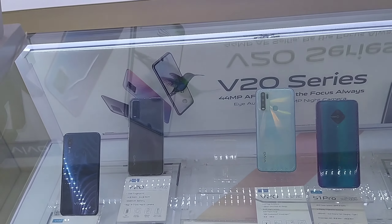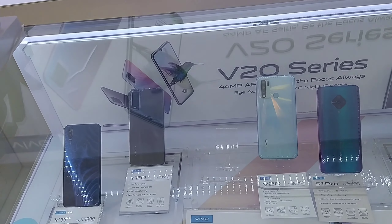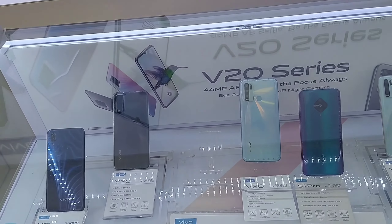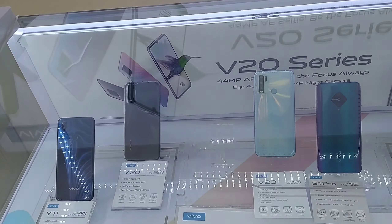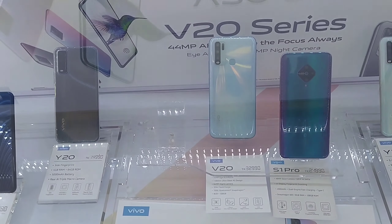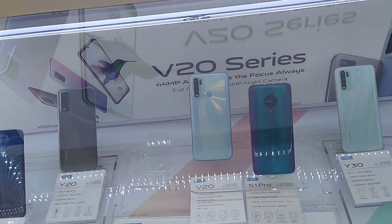We have seen the Vivo V20 series with S1 Pro, S184E, and S1 Pro. There is a model with a 48MP camera, 8MP camera, 2MP camera, and 32MP front camera with a 4500 mAh battery. It runs Qualcomm Snapdragon 665 at 2.3 GHz with a Super AMOLED display and an in-display fingerprint sensor. The Vivo V20 is available on mobile and on their website.